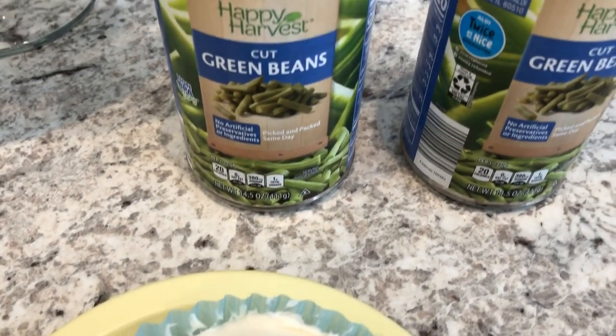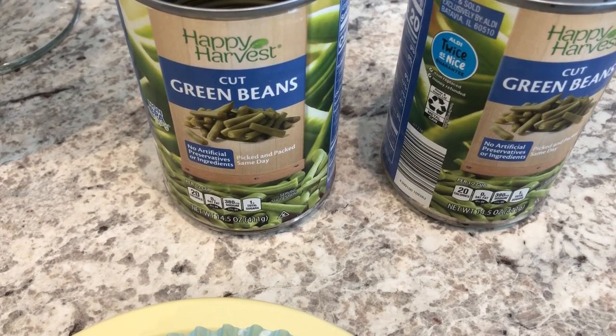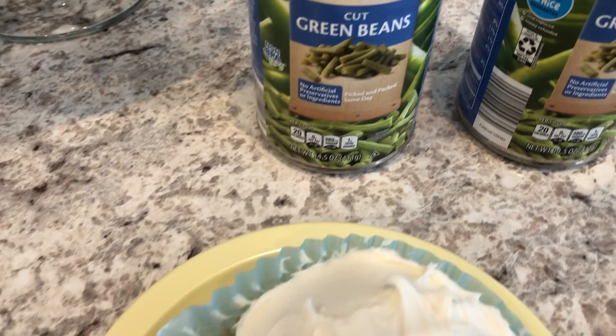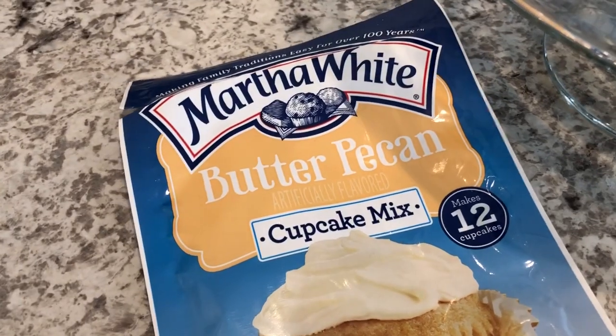We're also having some green beans. The green beans came from my pantry and they are from Aldi. I cooked up two cans because I plan on making some green beans maybe tomorrow or some other time this week — I'll just have the leftovers in the fridge. And then for dessert, I made these butter pecan cupcakes.